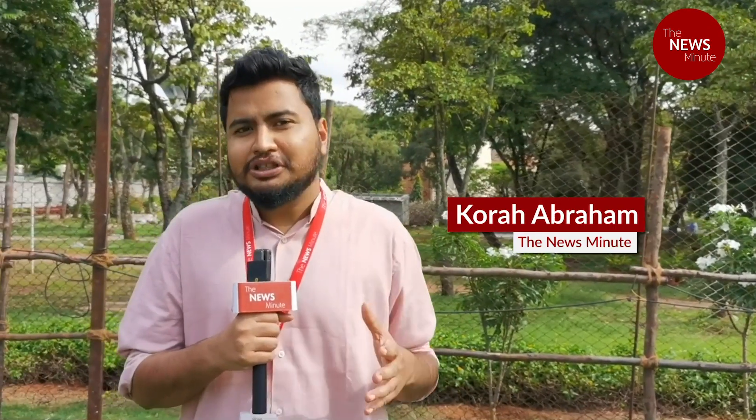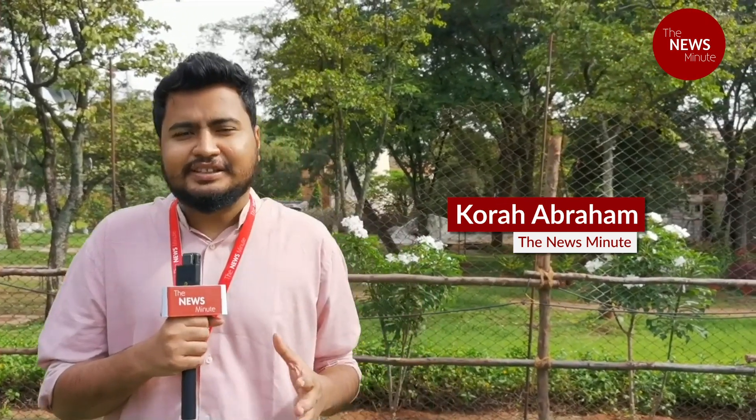We are here at the ISRO command network in Bangalore, where within a few hours we'll get to know whether Chandrayaan-3, India's ambitious moon mission, will land near the south pole of the lunar surface. I am joined by Chetan Kumar, who is a science journalist with the Times of India.